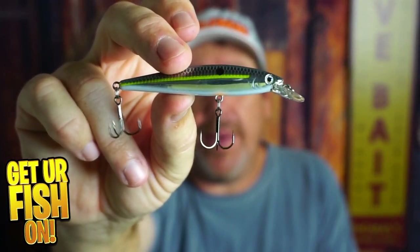That's my number two bait: a suspending jerkbait.